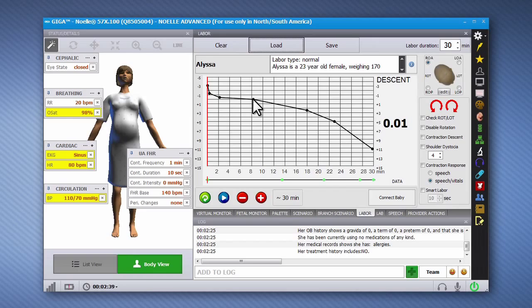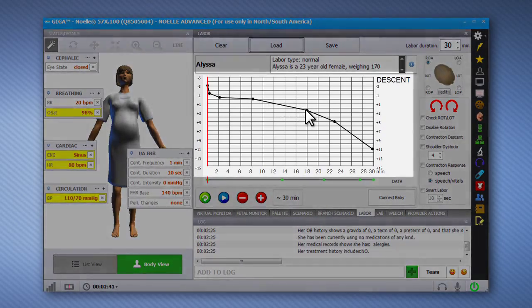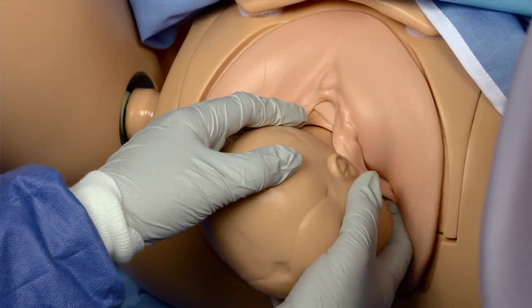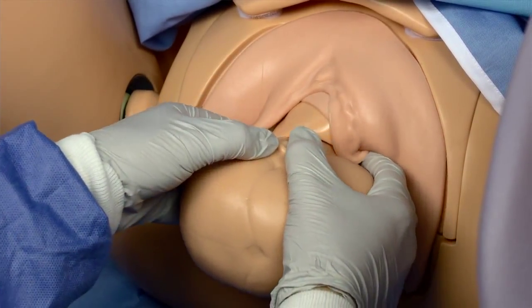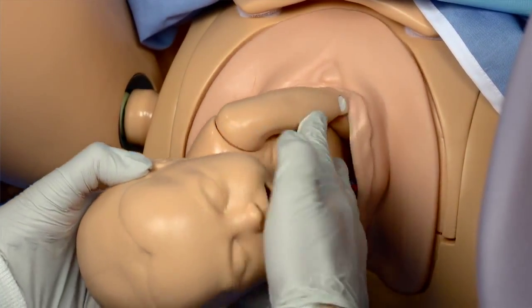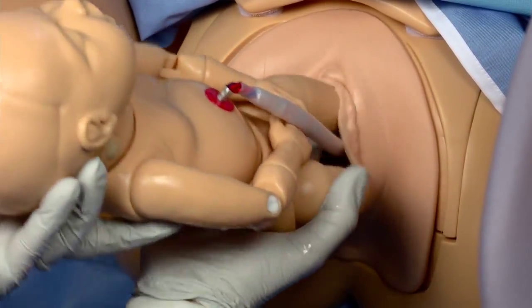Noel features the only software-controlled precision delivery system that moves the fetus through the labor stages. The precision delivery system is equipped with force sensors and a rotational arm that simulates the natural turning of the fetus through the pelvis and the birth canal.